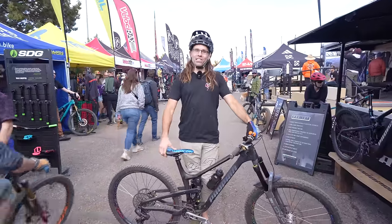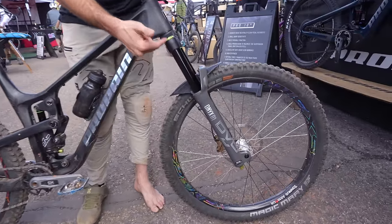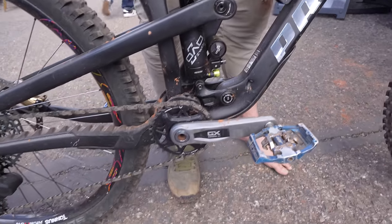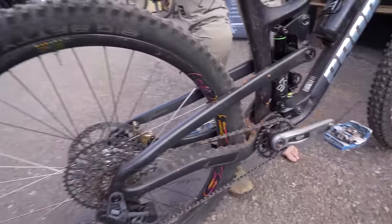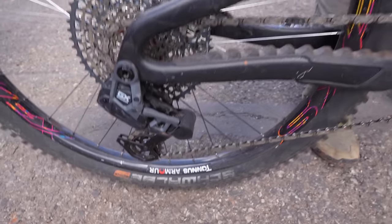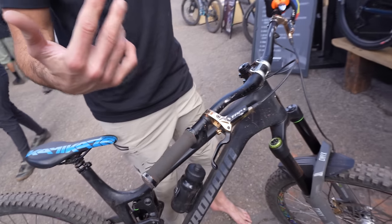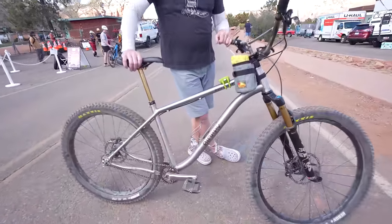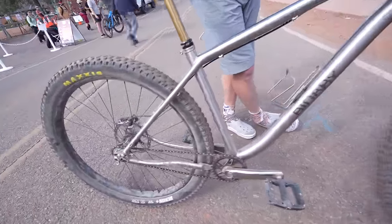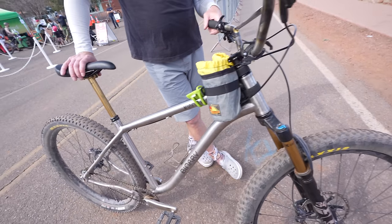I'm Ryan with Propane Bicycles. This is my extra-large full 29er Propane Tyee. I just got the new DVO Onyx 38 on the front at 170 millimeters, and we just slapped the Topaz on — 160 millimeter in the rear. One of my favorite pieces of this bike is actually the Tannus tire inserts; they save my wheels and tires. Got the GX transmission on here, TRP brakes, 203 millimeter rotors. I'm riding a binary with some Monet bars. Absolutely amazing frame — a little more travel, a little smoother to ride, and just low and slow, never stop pedaling.